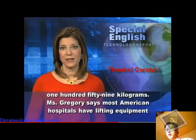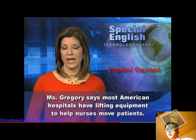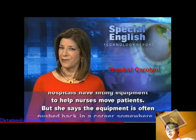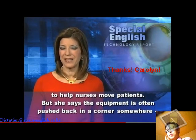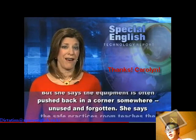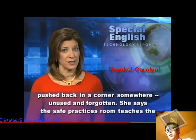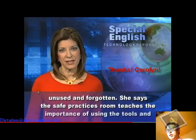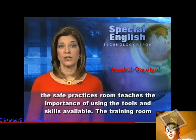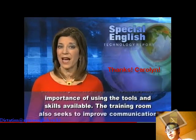Ms. Gregory says most American hospitals have lifting equipment to help nurses move patients. But she says the equipment is often pushed back in a corner somewhere, unused and forgotten.